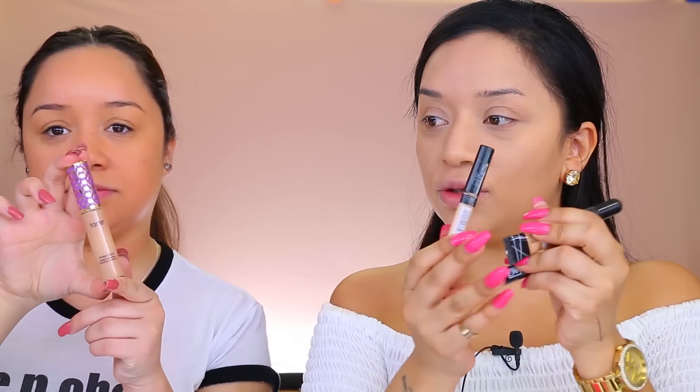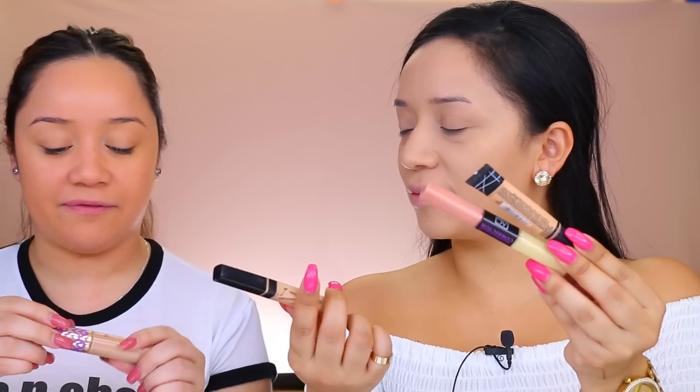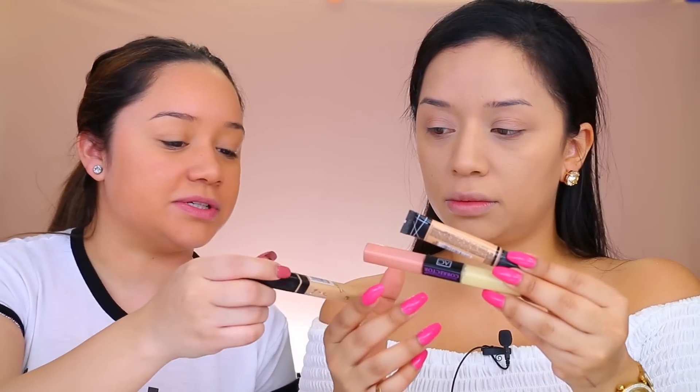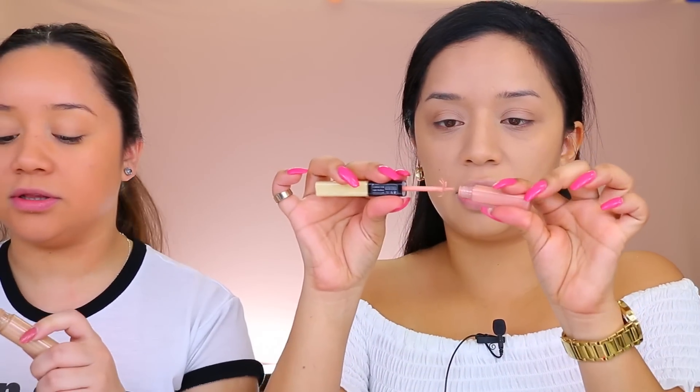Next we're moving on to concealer. She uses one concealer and I use three. If I have rojeras I use this one to hide them, otherwise just this one. I feel like I have pretty bad ojeras today so I'm gonna use both of these.